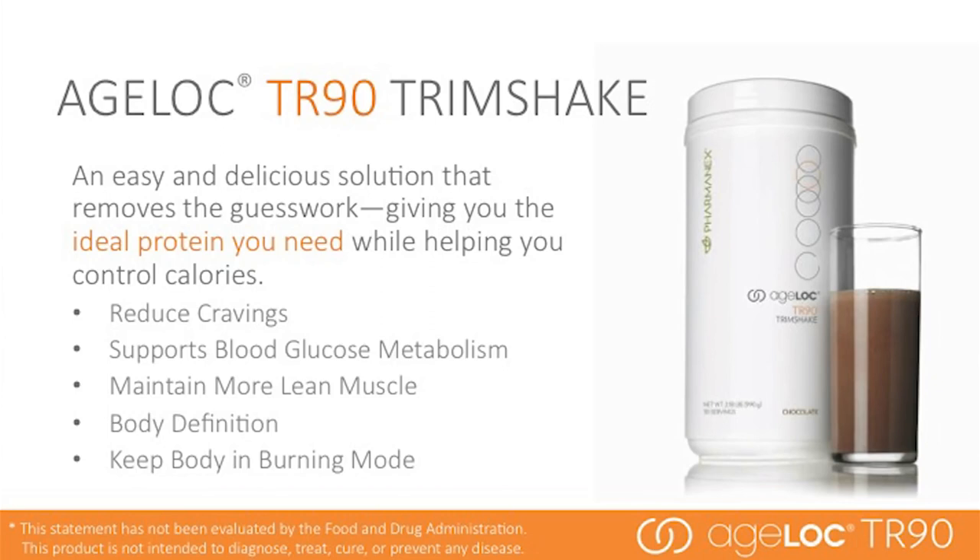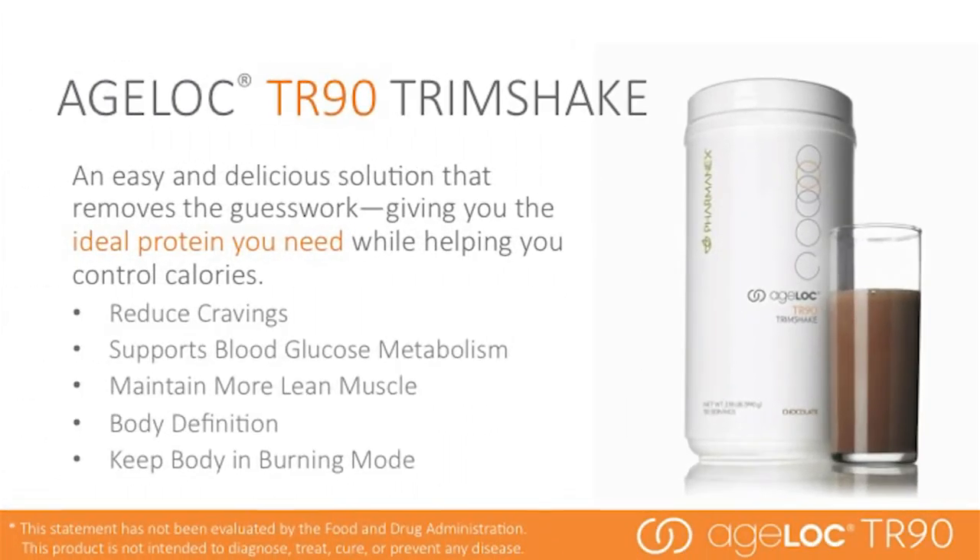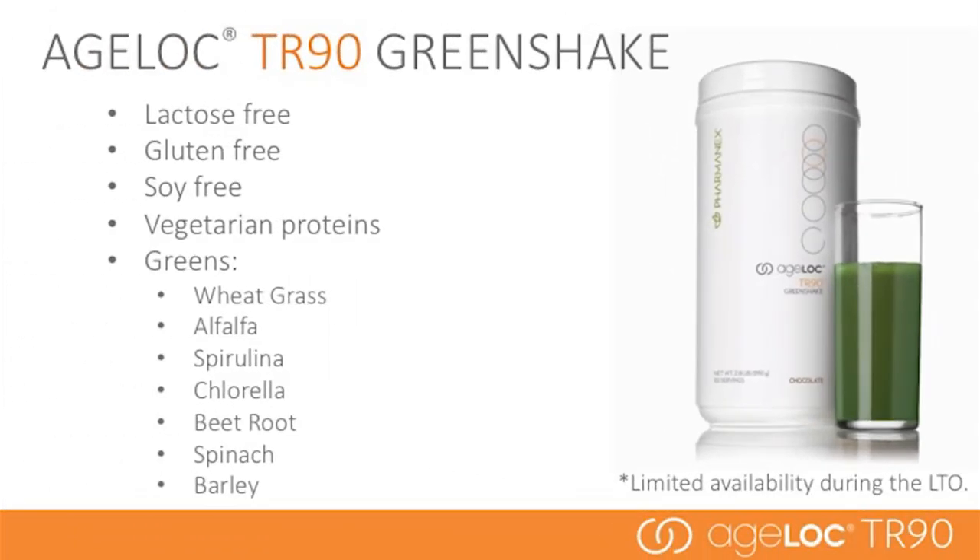AgeLok TR90 Trim Shake is a delicious solution that removes the guesswork, giving you the ideal protein you need while helping you control calories. Trim Shake is used the full 90 days and can be used after the program to maintain a healthy lifestyle. It helps improve cravings and metabolism, and delivers one of the best forms of protein to help you maintain muscle. The right kind of protein spread evenly throughout the day keeps your body in burning mode so you see results fast. AgeLok TR90 Green Shake has similar benefits as the Trim Shake; however, it is also lactose-free, gluten-free, soy-free, and uses vegetarian proteins.